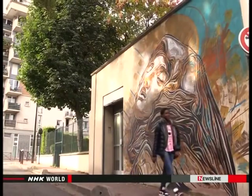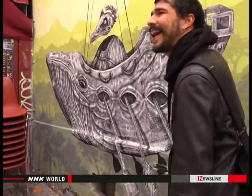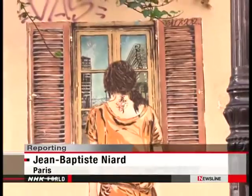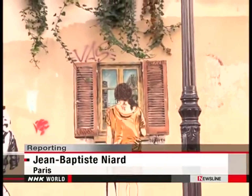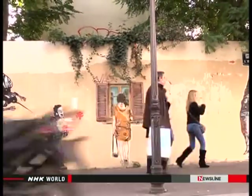Paris should be the world capital of art and creativity. That's why we're continuing to provide spaces where artists can freely express themselves. Paris once attracted artists and was the art capital of the world. Now it's becoming the world center of street art and attracting a new generation of artists. Jean-Baptiste Niard, NHK World, Paris.